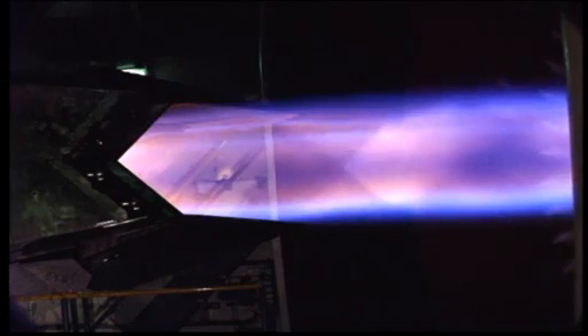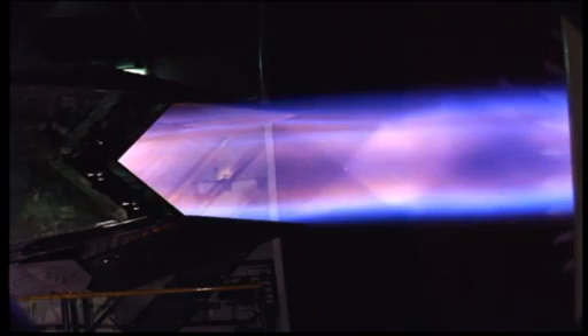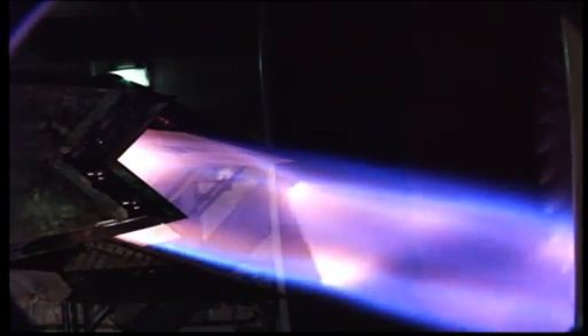We were running an engine in a temperature environment that we had never designed to. We were working with materials that we were developing. We were developing unique coatings for the engines. The thrust vectoring capability that the nozzle brings and the integration of that into the F-22 — prior to that, the engine just pushed the airplane around. With the F-22, it became an integral part of the flight control system. This was so new and so different that it became exciting.